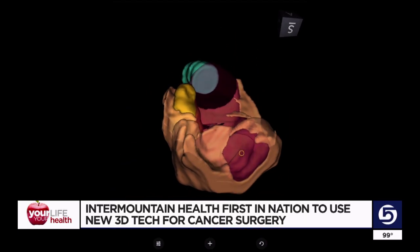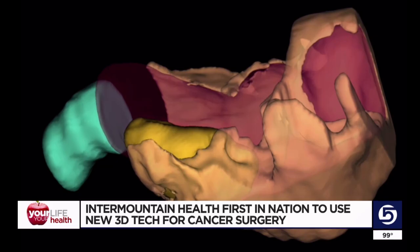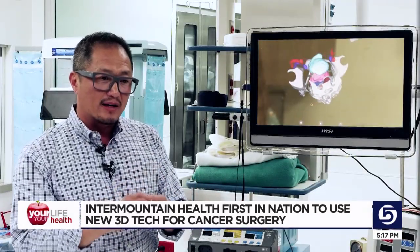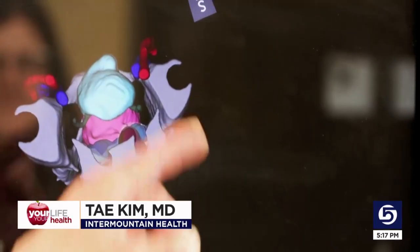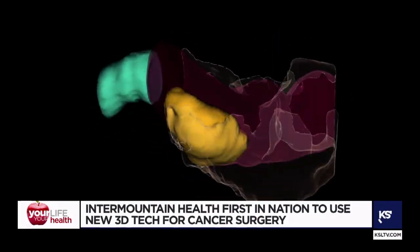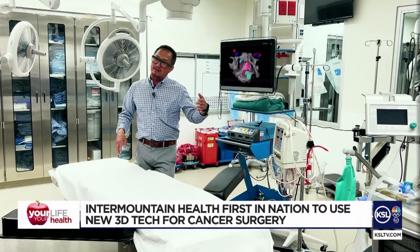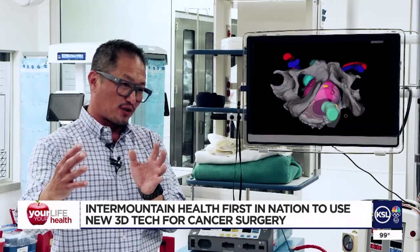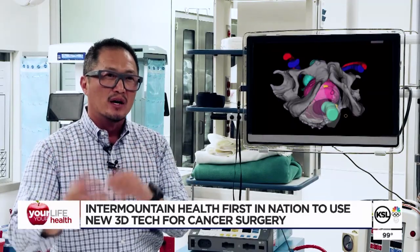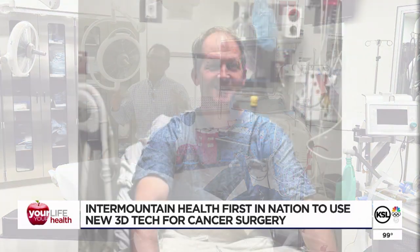The tool converts MRIs into a three-dimensional image showing the specific location of the tumor. I can flip it around, I can make other structures light up. Think about this as a 3D Google map for when you're navigating, allowing for more precision and accuracy during surgery. If I'm coming at the cancer from the left side, I can turn it and look at the left side — it's giving you this global view of the cancer and how to get it out safely.